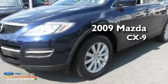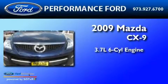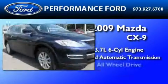This is a 2009 Mazda CX-9. It has a 3.7-liter six-cylinder engine, a six-speed automatic transmission, and all-wheel drive.